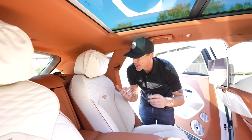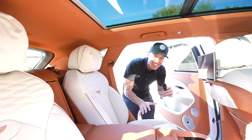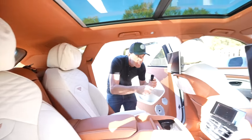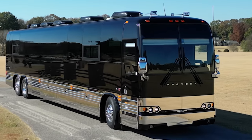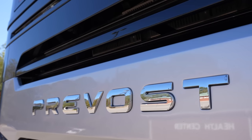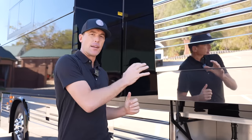Check out the interior on this Bentley belonging to the owner of the bus — so clean and beautiful. The owner keeps everything immaculate. I actually met this gentleman several years ago when he was buying another Prevost, and he did a lot of homework before choosing this bus. Just a lot of value here.